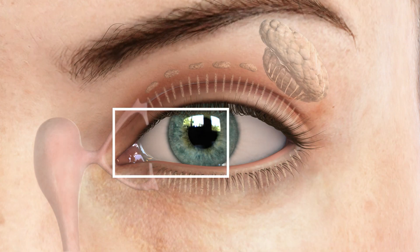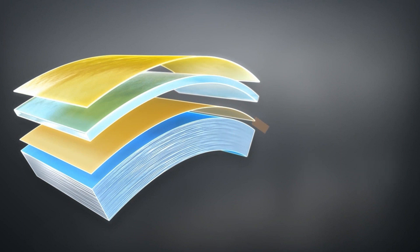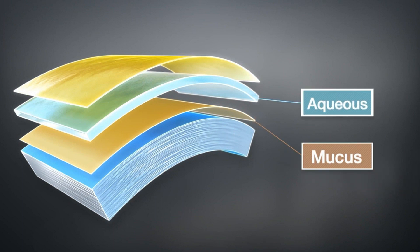Your tear film is actually three layers of liquid: the mucus layer, a water layer, and an oil layer. And together, they're responsible for protecting and keeping your eye comfortable, as well as providing clear vision by creating a smooth ocular surface.